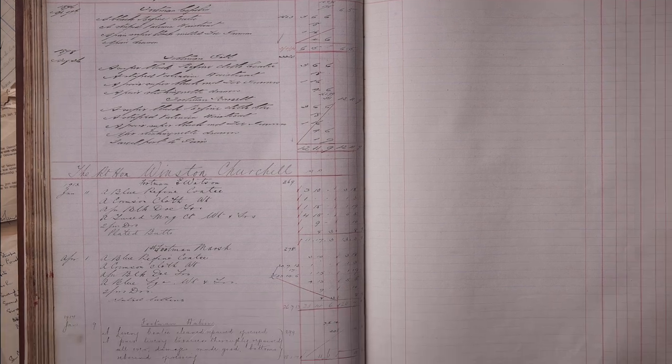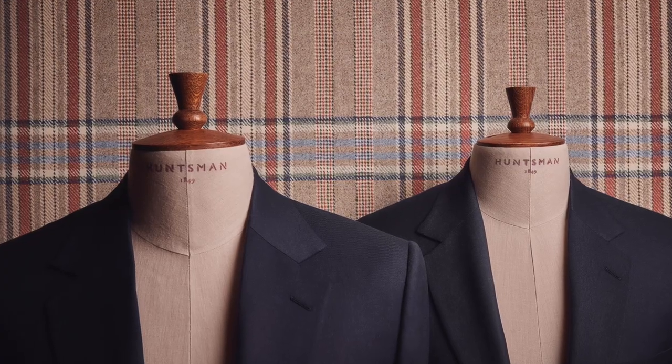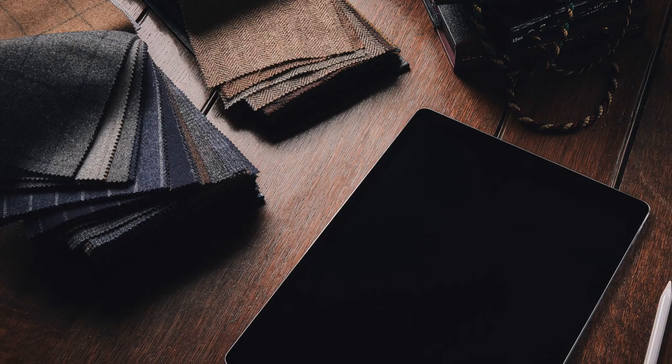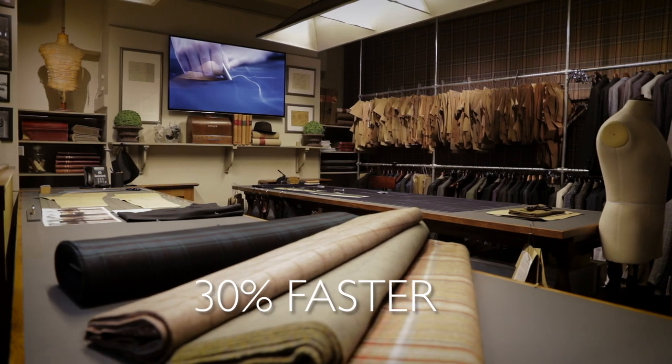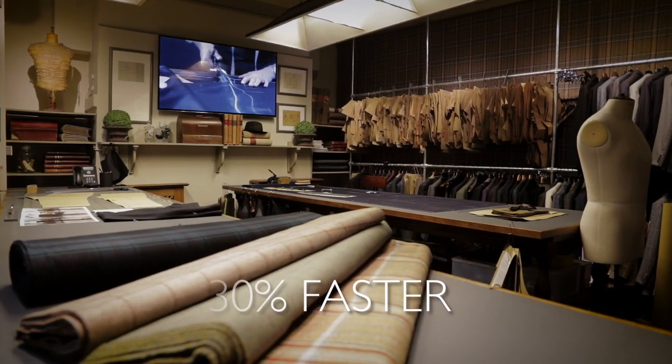Turning our attention to the needs of the modern gentleman, this service offers the same unmatched quality and prestige, optimized for a more convenient bespoke experience. This allows us to produce a garment 30% faster than is traditionally expected for a bespoke suit.